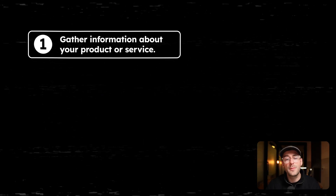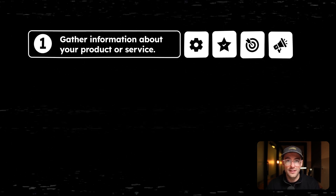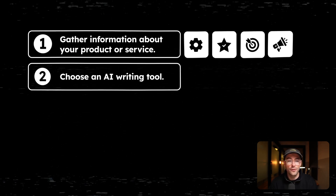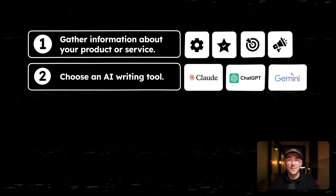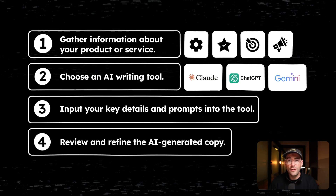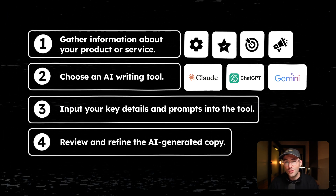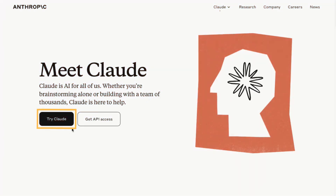First, gather all the information about your product or service — think features, benefits, target audience, and brand voice. Number two, choose an AI writing platform. For me, my go-to is Claude, but I've used ChatGPT and Gemini from time to time. Number three, input your key details and prompts into the tool. Number four, review and refine the AI-generated copy to make sure it aligns with your brand voice. Here's a quick demo of how I use Claude to generate ad copy.